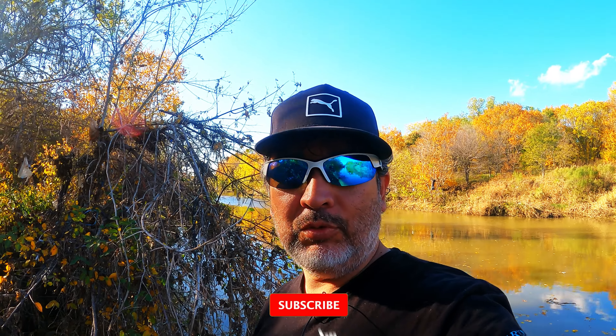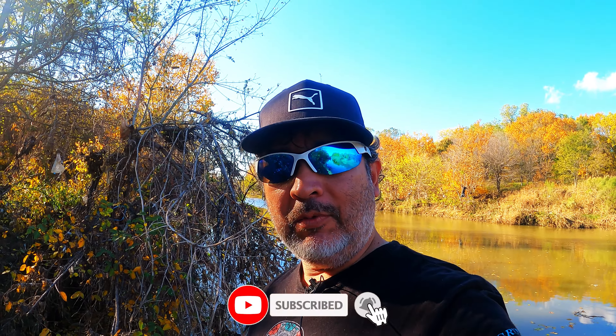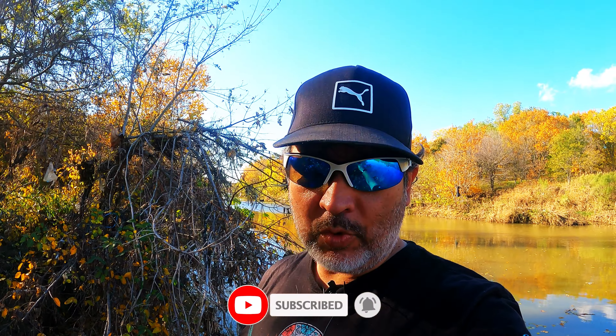What is up, everybody? I am back at Johnson's Creek in Grand Prairie, Texas. I'm here just for a little bit. I had some free time, so I'm going to throw out the lures and see what I can catch. It's about 75 degrees, really nice out. A little bit windy, but that's okay.